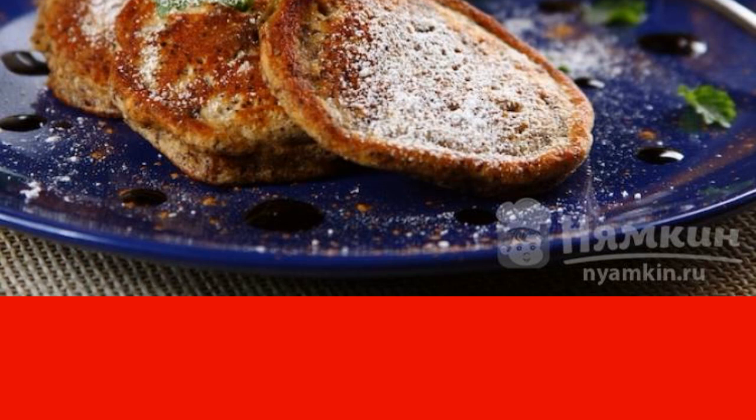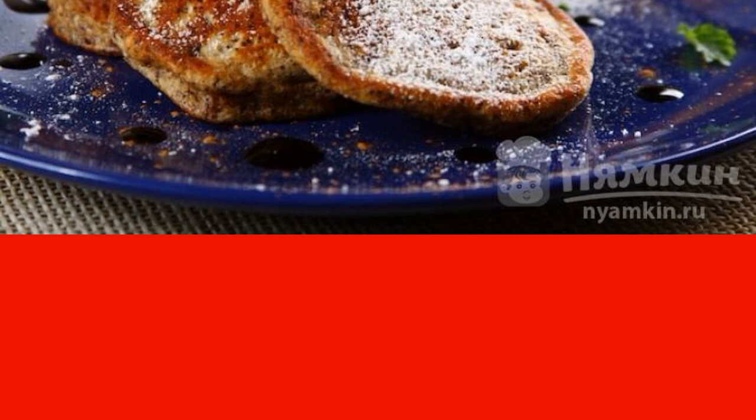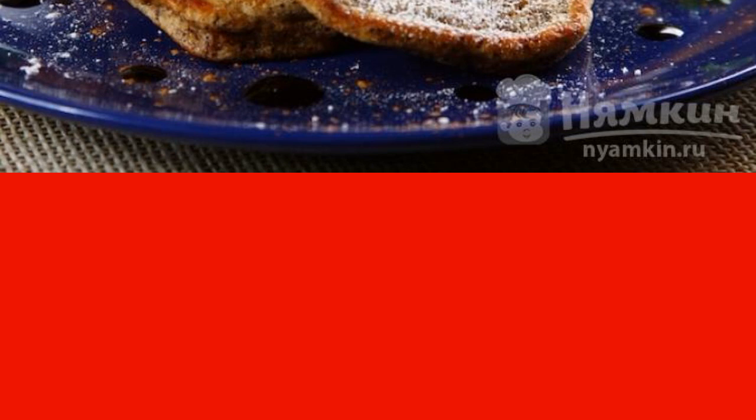A real pleasure that relieves sleep and banishes lethargy. It's wonderful when poppy seeds crunch on your teeth and soft pancakes cooked on kaffa melt in your mouth. The recipe is also suitable for an afternoon snack, because kids like to have a snack in the middle of the day when they run around or come home from school.